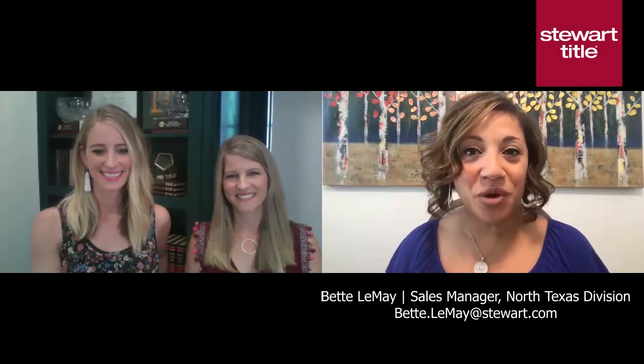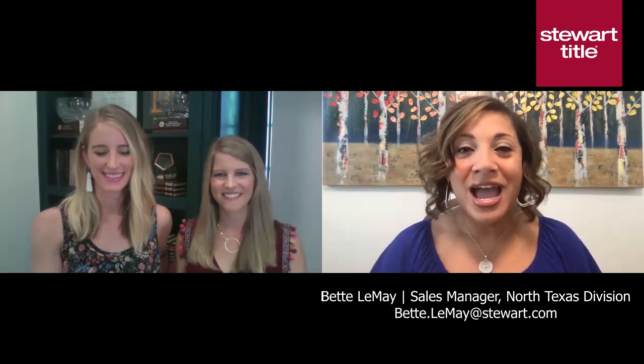Hi, everybody. I'm Betty with Stuart Title, and I'm super excited to share with you our latest episode. Today, we have our partners with us, LD Design Company. They are our staging partners. They teach CE classes with us for realtors, and they have some really valuable and helpful information. If you're a realtor or you're thinking about selling your home, then you definitely want to watch this full episode.